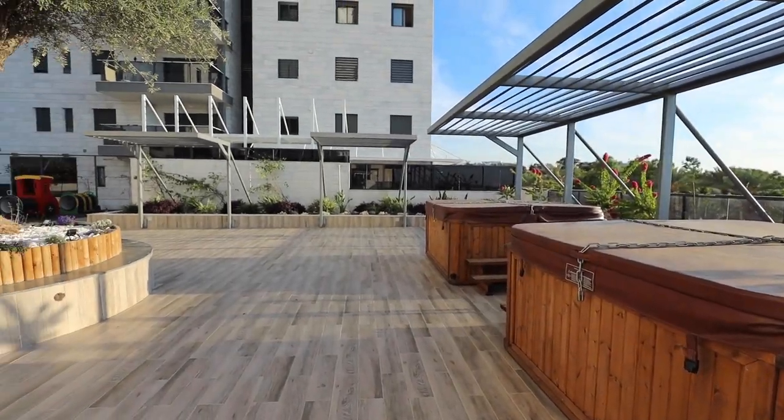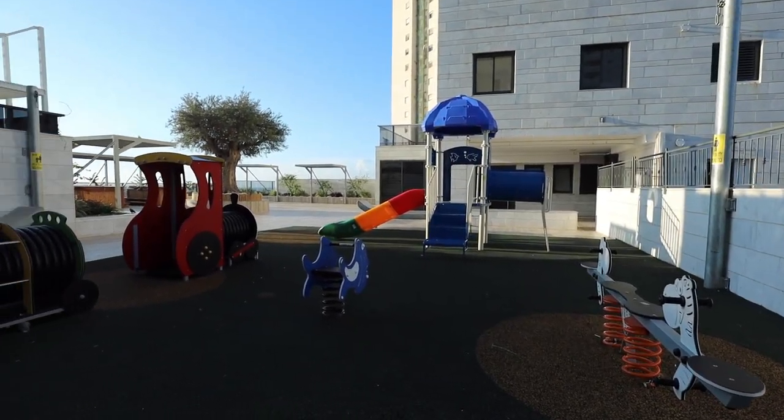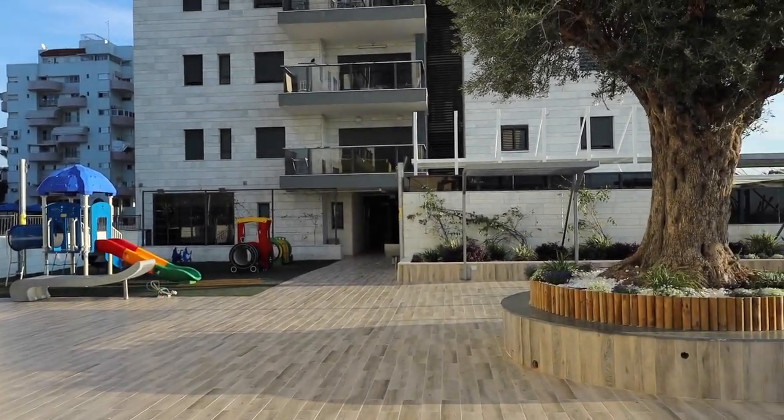The building has cool private facilities for tenants: two jacuzzis and two saunas. There's also a shared floor with a nice playground for children and a tenants club with a PlayStation, kitchen, and a place to rest. There's a giant olive tree in the middle of it all, and three elevators available for use.